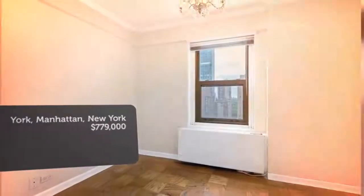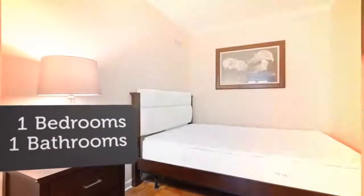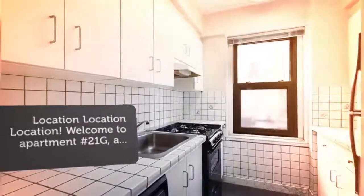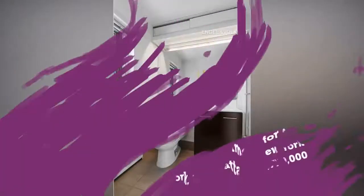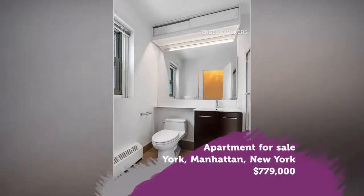Tower 53 is a luxury full-service building with 24-hour doorman concierge service, garage, laundry room, and a roof deck with amazing views. Common charges are $698 per month. Monthly taxes are $746.